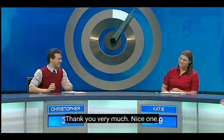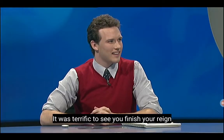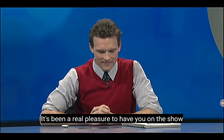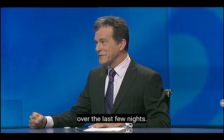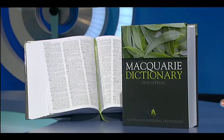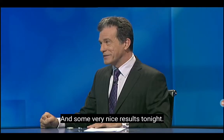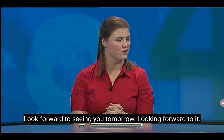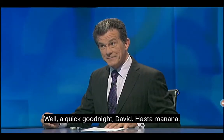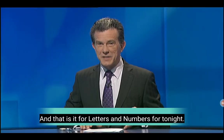Well done. Nice run. It was a great final move, Christopher — terrific to see you finish your reign with that decisive conundrum. It's been a real pleasure to have you on the show over the last few nights. We shall remember you for your sartorial elegance — we appreciate all you've done. A Macquarie Dictionary. Thanks, Richard. And Katie, that was some great play with some very nice results tonight. We look forward to seeing you tomorrow. Hasta mañana. And that is it for Letters and Numbers for tonight. Until tomorrow at 6 o'clock — good night.